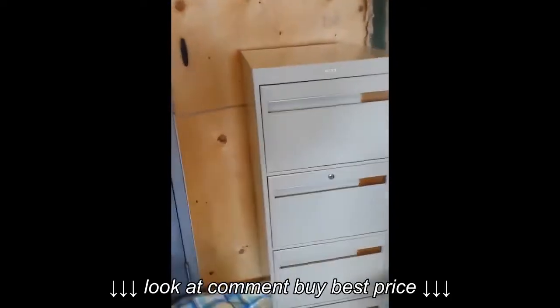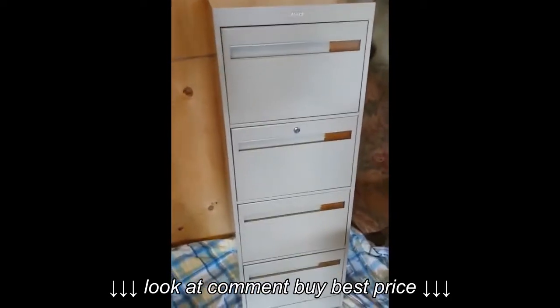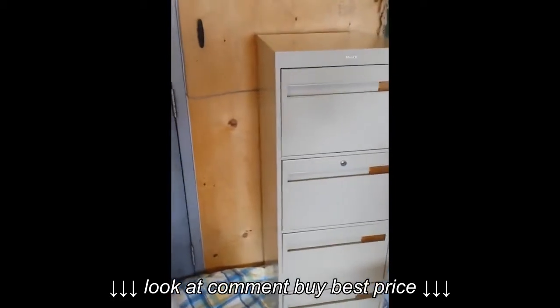There are four drawers and this cabinet measures 18 by 18 and it's 52 inches tall. It's a nice, not very deep cabinet, which is good if you have limited space.